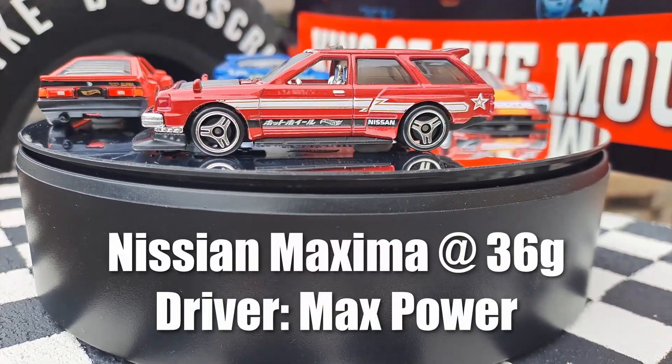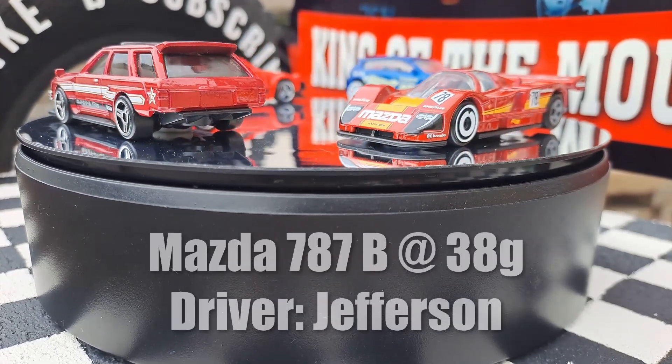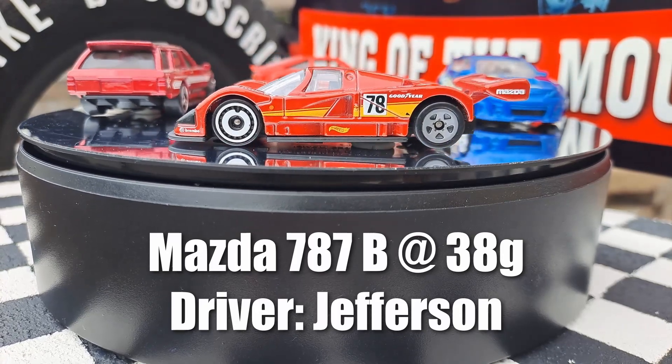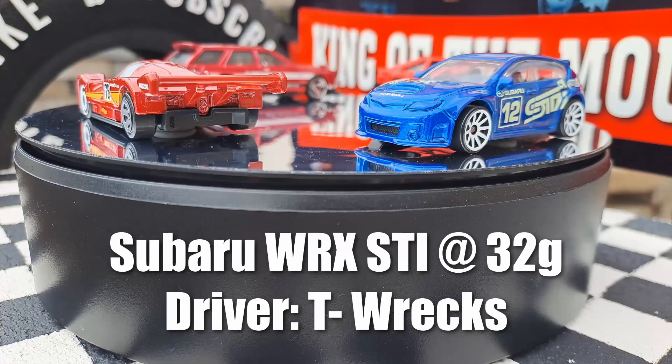Then we got the Nissan Maxima, 36 grams. His name's Max Power, and he's a drift car. Then this one — Mazda 787B at 38 grams. The driver is Jefferson, because he's like a 787, which is an airplane.